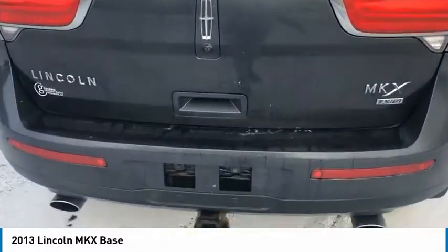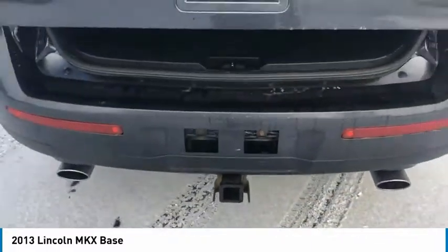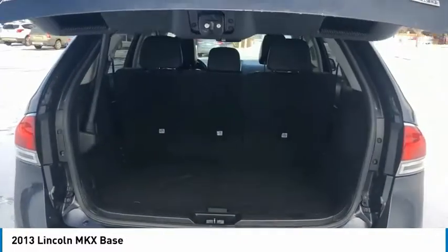Boasting excellent launch and acceleration with a powerful engine that delivers plenty of horsepower, the Lincoln MKX is truly empowered for action.